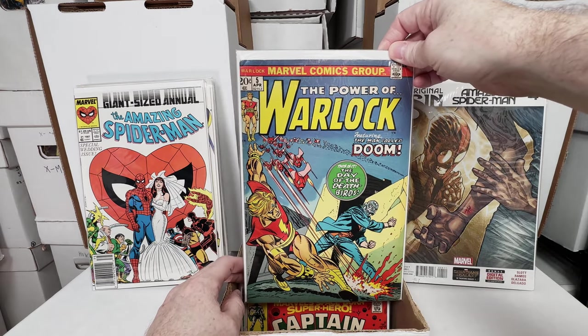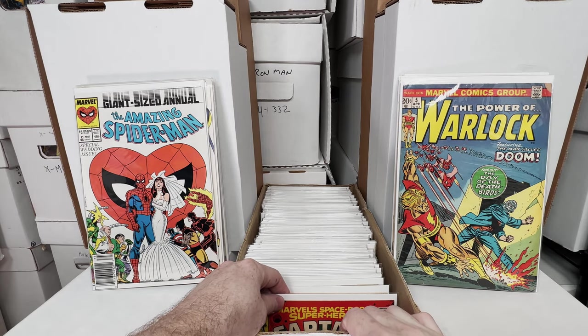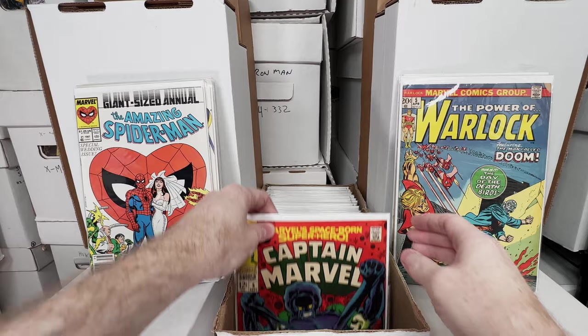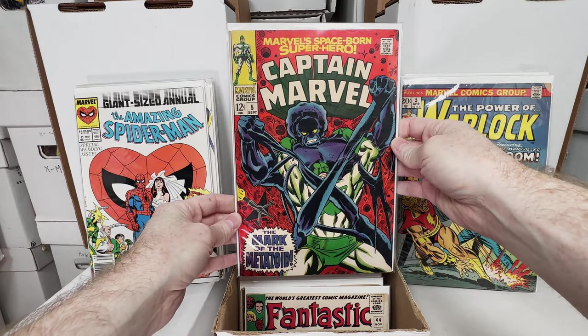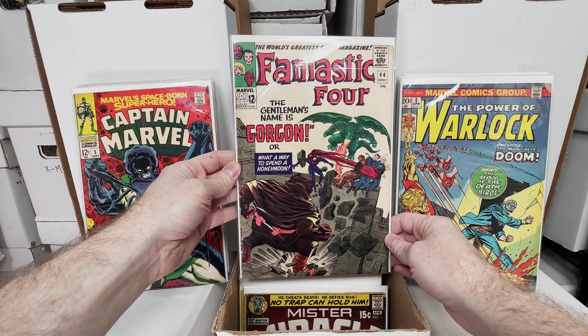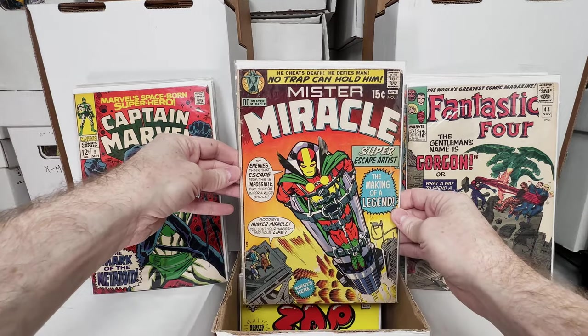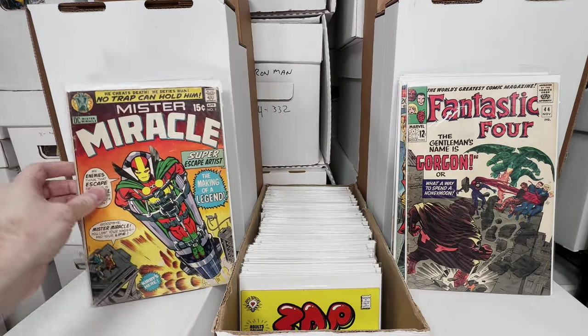Power of Warlock number 5, awesome book. Really cool Doctor Doom — he's in casual clothes, interesting cover. Captain Marvel number 5, love that. Fantastic Four number 44, first appearance of Gorgon, pretty decent shape. Mr. Miracle number 1, an underrated key issue, love that one.